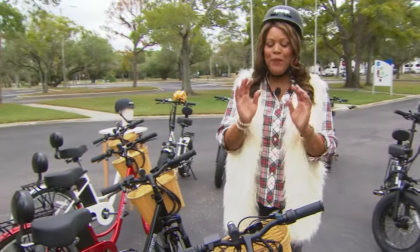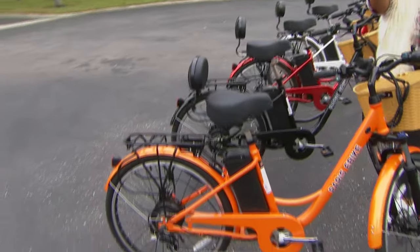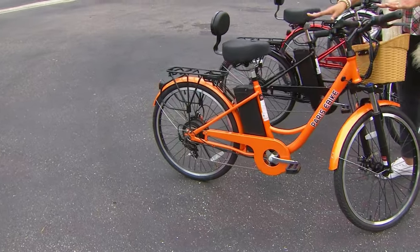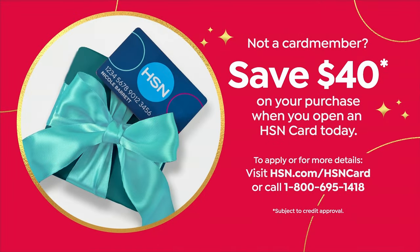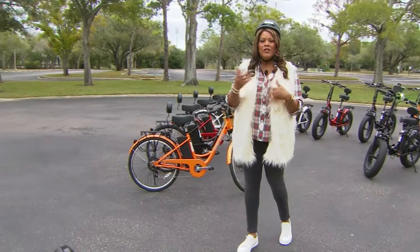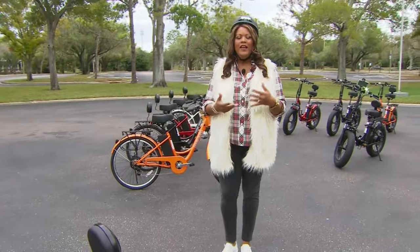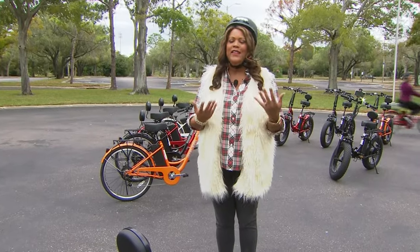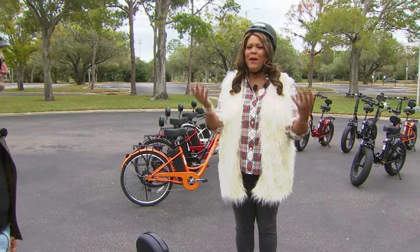Make your decision and put it in your cart and check out. You're already saving $1,000 off the Paris or $1,400 off the foldable Max. If you'd like to apply for the HSN card, call that number on the screen and we're going to give you $40 you can apply toward your entire cart. You're going to love getting out there again — doctors tell us to just get moving, and this is going to allow you to get back on the bike again.